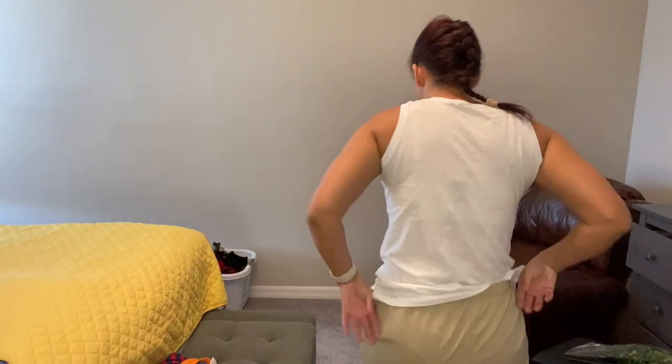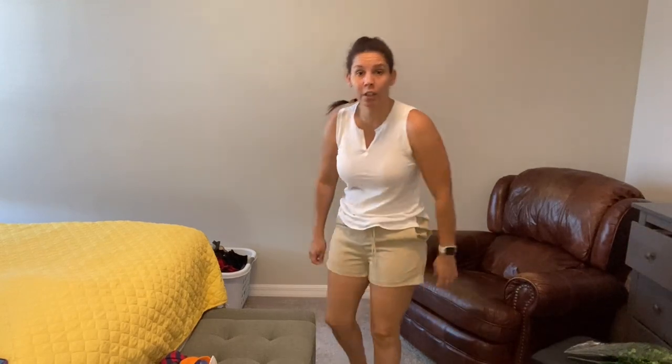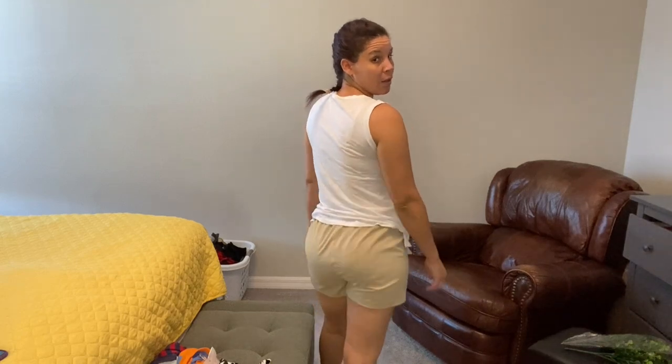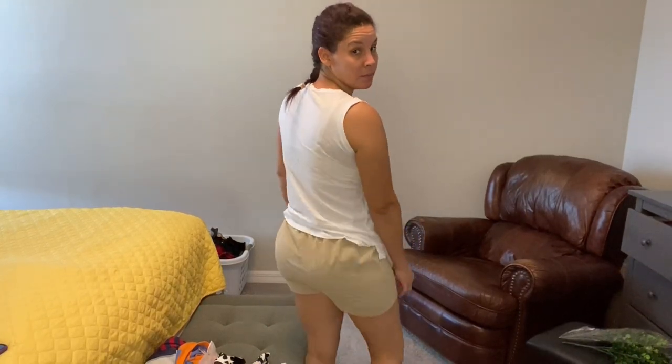Then we got your classic beige linen color. Pockets are super deep, it's got a drawstring, stretchy waistband. I really like the fit. I probably won't dry these because they might shrink, and I like where they're at now — if I shrink them I'd have to give them to my daughter and then go buy more. But I like these, easy to match.